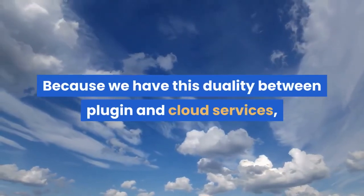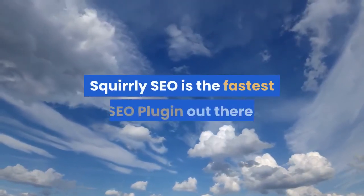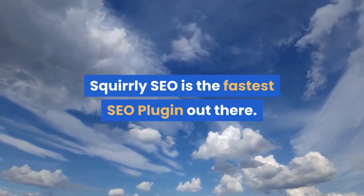Because we have this duality between plugin and cloud services, Squirly SEO is the fastest SEO plugin out there.